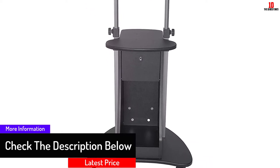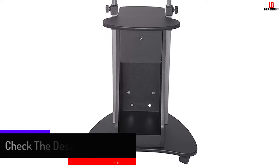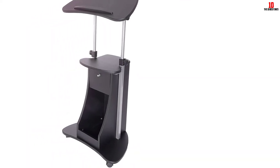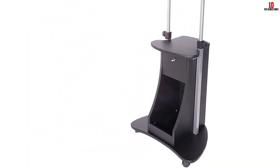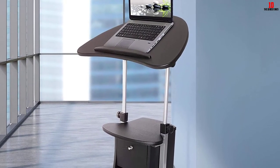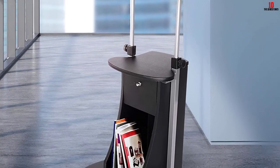Apart from that, it has a storage compartment to help you store your paperwork and accessories safely. It is made with a space-saving design and you can easily roll it to the place you require. It is very simple to assemble and has a chrome and black stylish look that makes it appear great.